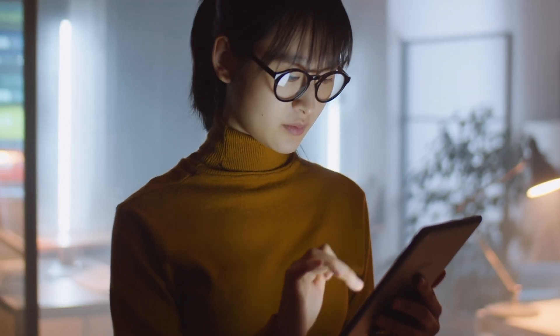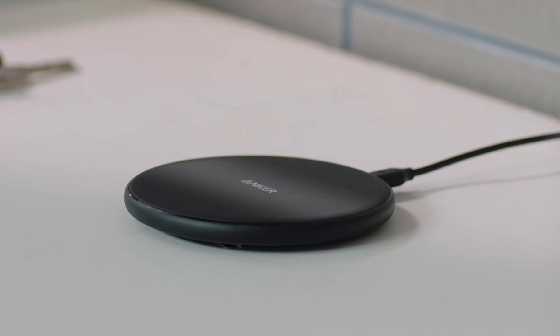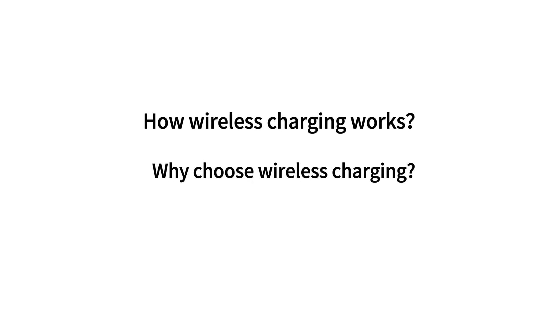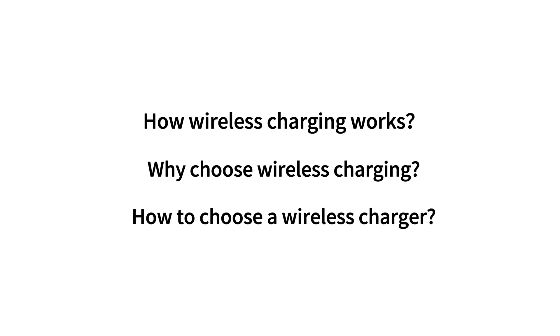In this fast-paced era of technological advancement, our lives revolve around a multitude of electronic devices, and with the advent of wireless charging technology, powering up has never been easier. Over the next few minutes, we'll delve into how wireless charging works, why it's become the go-to choice for many, and tips for selecting the perfect wireless charger including key considerations.